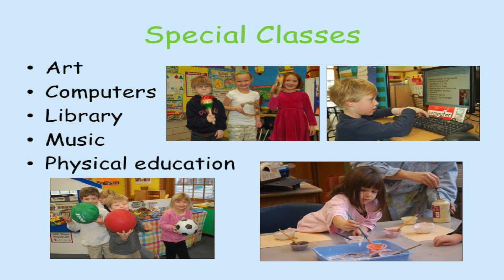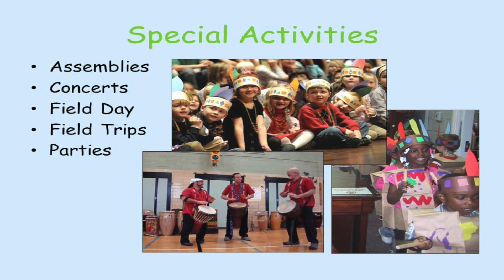Our specials classes show the district's commitment to a well-rounded education. They include art, computers, library, music, and physical education. We also enhance the learning environment with special activities such as assemblies, concerts, field day, field trips, and parties.